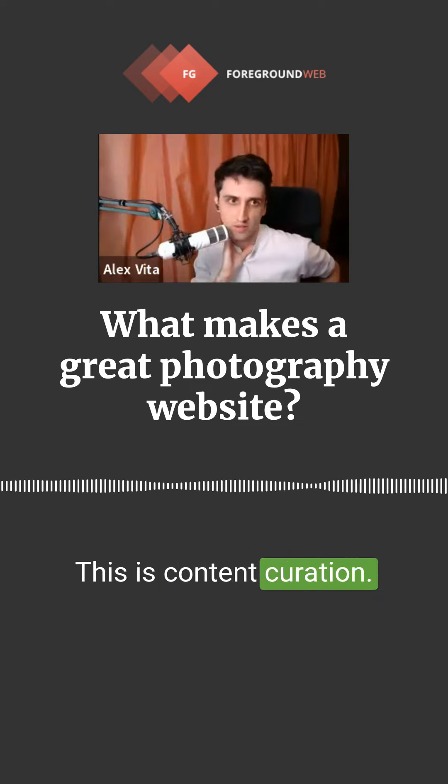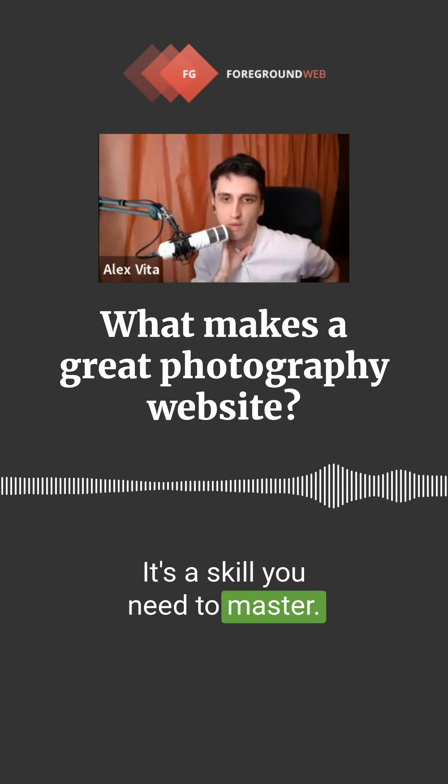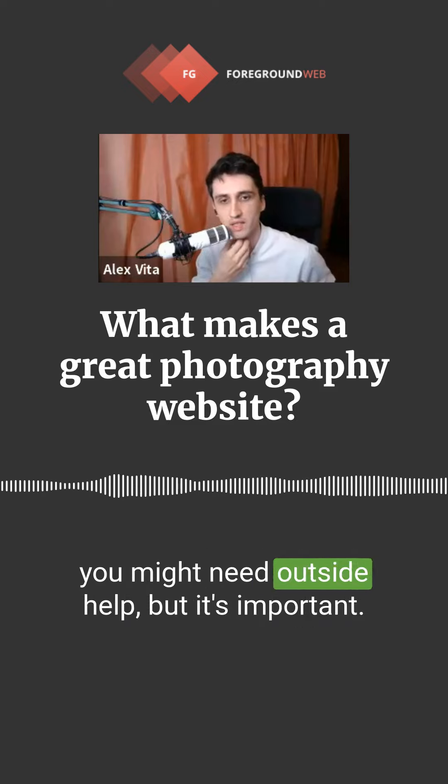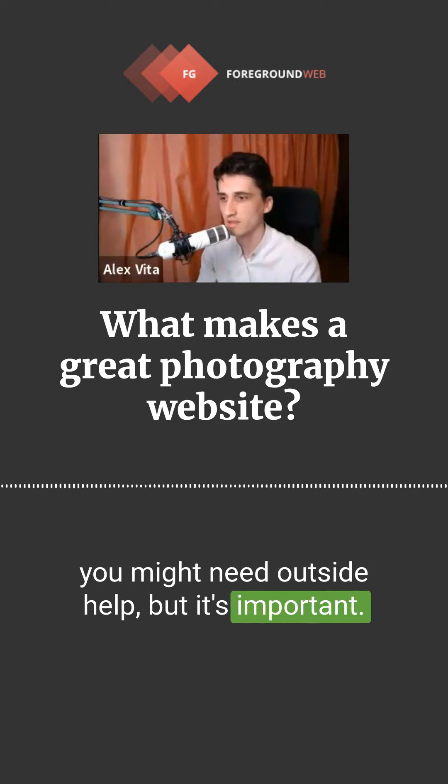This is content curation — it's a skill you need to master. It's hard when you're emotionally attached to your own photos. You might need outside help, but it's important.